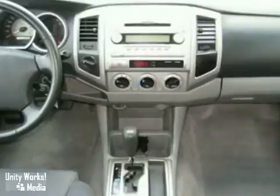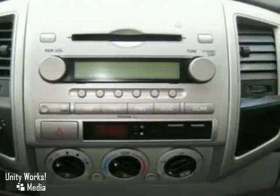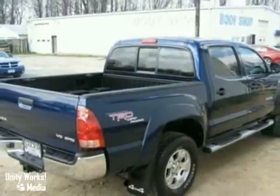Other features include rack and pinion steering, tow hooks, a rear step bumper, and anti-lock brakes. The sportiness of a mid-size pickup combines with Toyota quality in this exceptional Tacoma. Test drive it today.